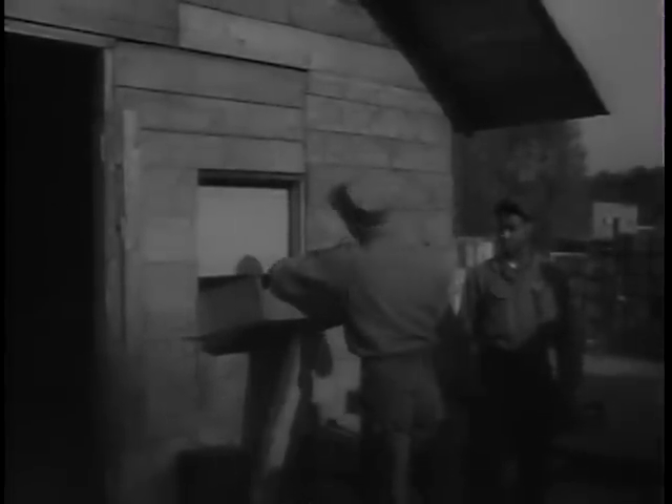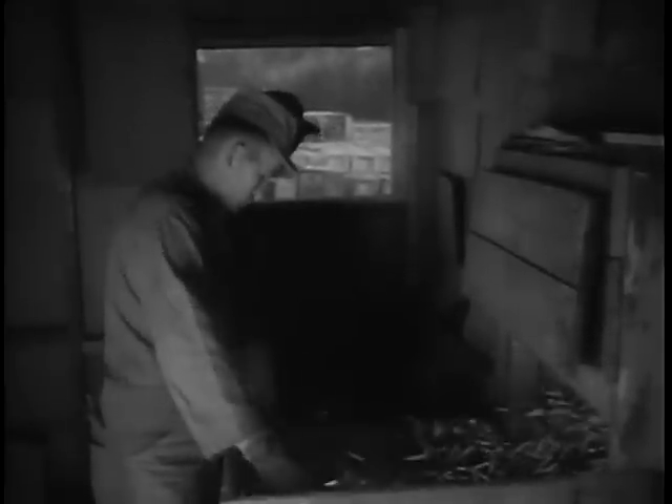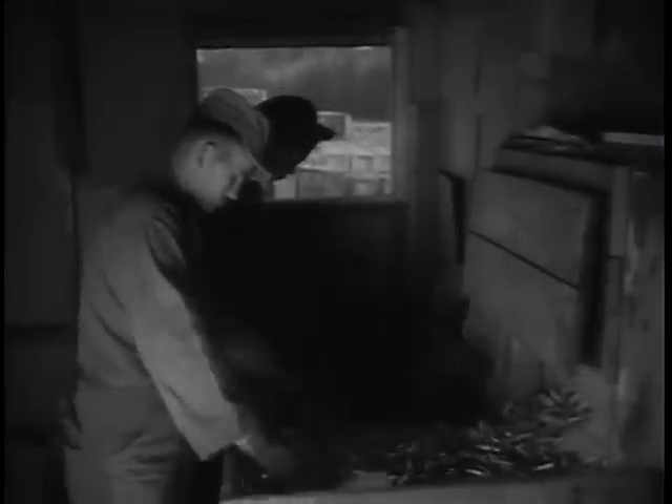Brass from used cartridge cases is gathered at firing ranges and sent to ordnance collecting stations. The army then sells the salvaged brass. In every phase of explosive ammunition — preparation, storing, renovation, salvage — ordnance plays the key role.